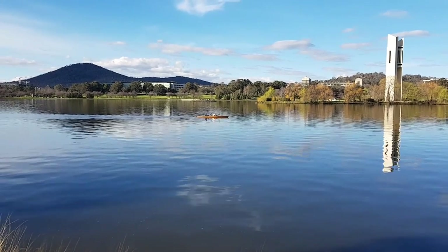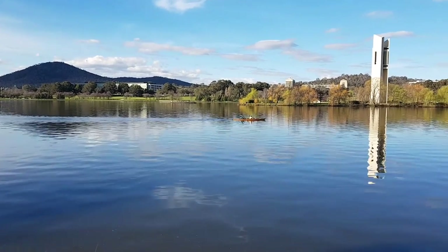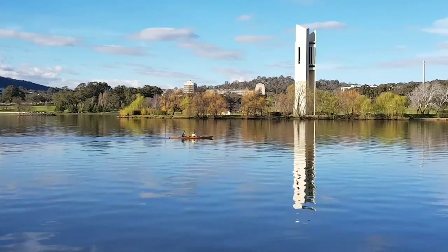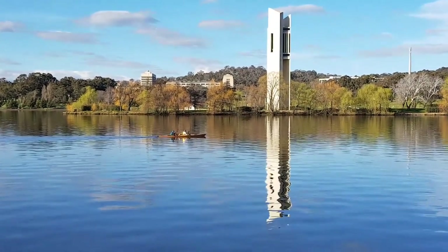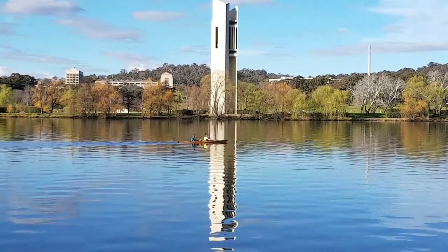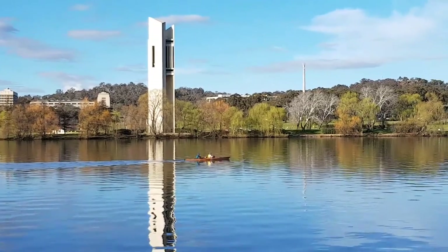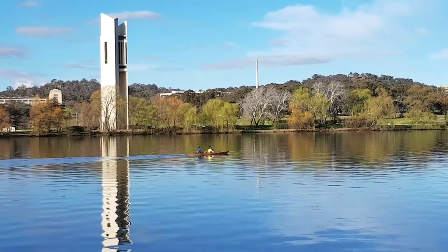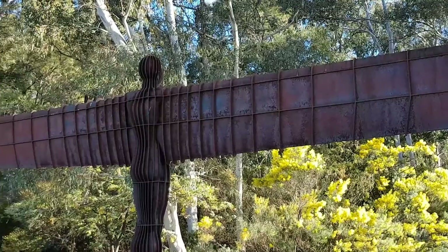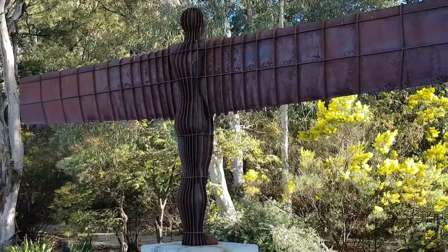Mount Ainslie rises behind the central area of Canberra. This sculpture is titled The Angel of the North.